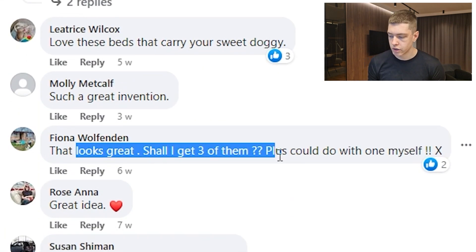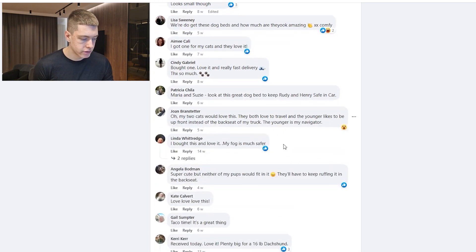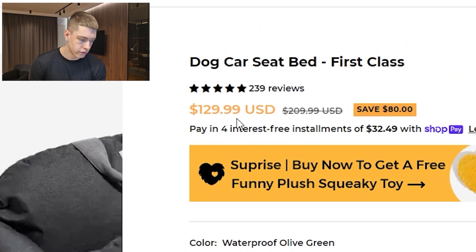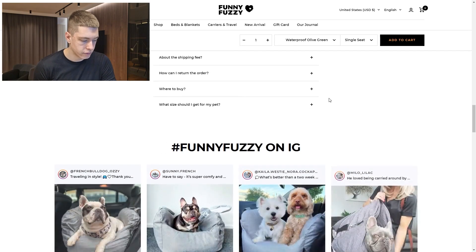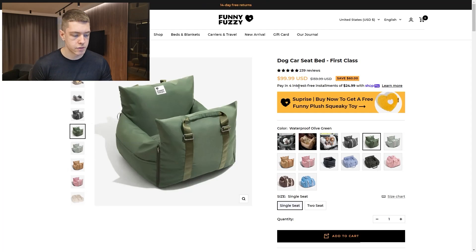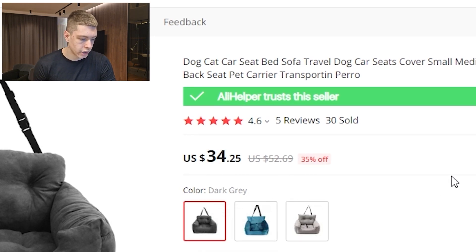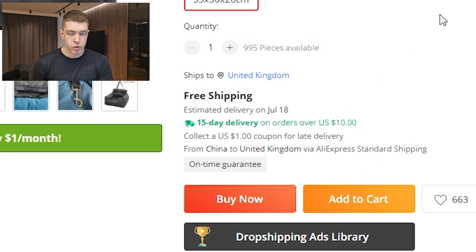The comments are very positive: 'love this,' 'great idea,' 'bought one, love it, really fast delivery.' There's a lot of people actually buying the product. They're selling it for $100 with a two-seat version for $130. Their product page looks good — it focuses on benefits, has a sticky add-to-cart, an FAQ, and social proof with reviews. They also offer four installment payments, which is a nice option for higher-ticket products. On AliExpress the same product is $34, so margins are around 3x.